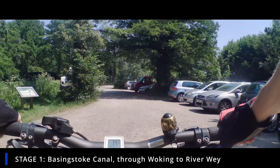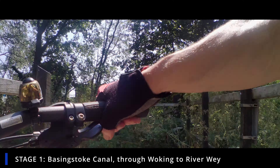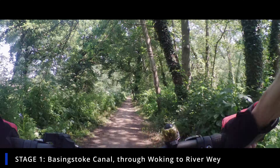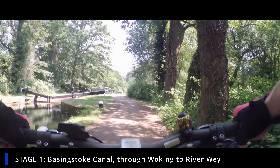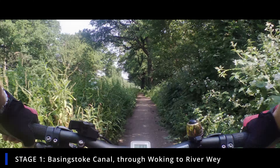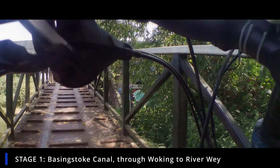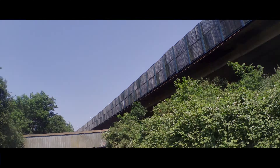Just up here there's a little chicane at the end of these houseboats that we have to negotiate to get our bike through. This is really the worst bit of the whole journey — trying to drag the back of your bike around when you've got heavy panniers. We're now almost at the bridge at West Byfleet. This last little bit of path was a bit narrow because the overgrowth was leaning out.